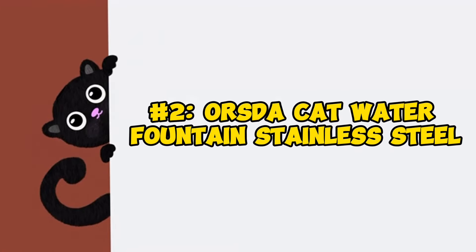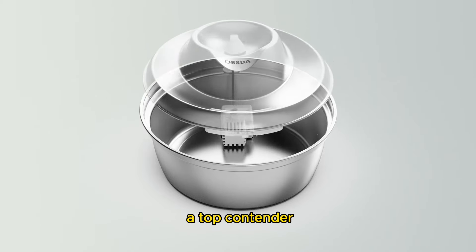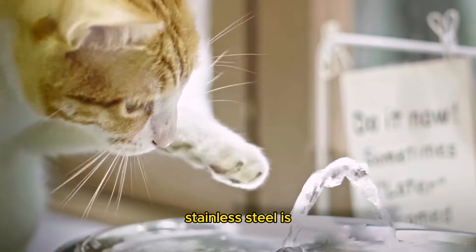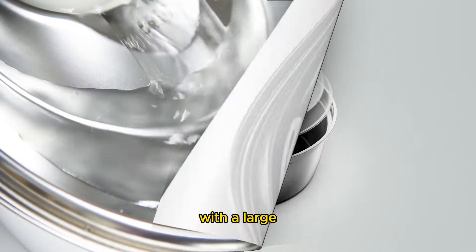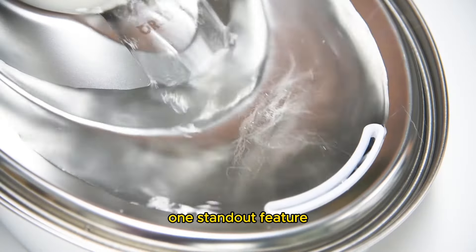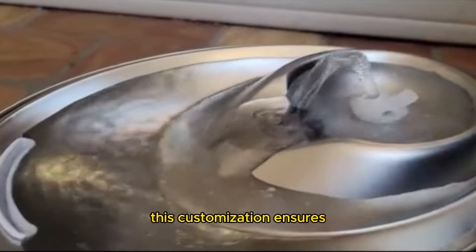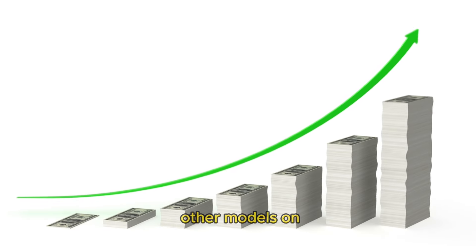Number 2: OISDA Cat Water Fountain Stainless Steel. The OISDA Cat Water Fountain Stainless Steel secures its place as a top contender with its premium stainless steel construction, offering both durability and ease of cleaning. Stainless steel is known for its resistance to bacteria and corrosion, ensuring a hygienic drinking environment for your cat. With a large water capacity, this fountain provides ample hydration for your pet, reducing the frequency of refills and ensuring continuous access to fresh water. One standout feature is the adjustable stream, allowing you to control the noise level to suit your preferences and your pet's sensitivity. However, it's worth noting that this fountain may come with a higher price tag compared to some other models.